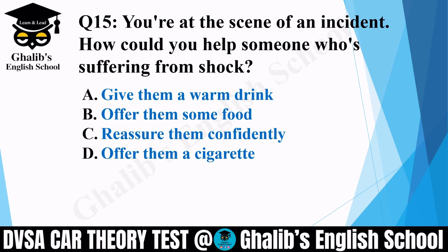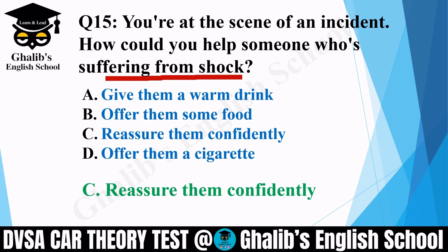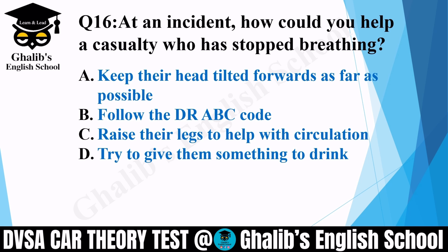Question 15. You are at the scene of an incident. How could you help someone who is suffering from shock? Options: give them a warm drink; offer them some food; reassure them confidently; or offer them a cigarette. The correct option is C: reassure them confidently.